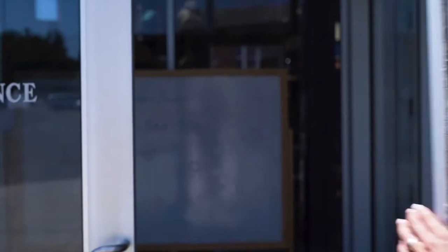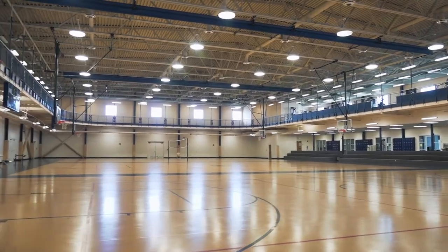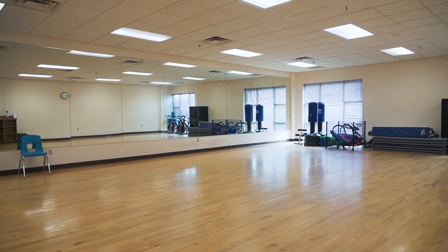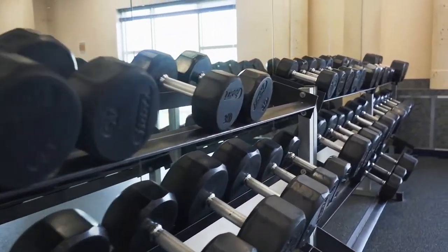Welcome to the Swasu Wellness Center. Everything in here can be used for free just with your student ID. You'll go to the front desk and check out equipment for the courts. We also have workers here who will help you with our rock climbing wall and make sure that you're having fun and being safe.